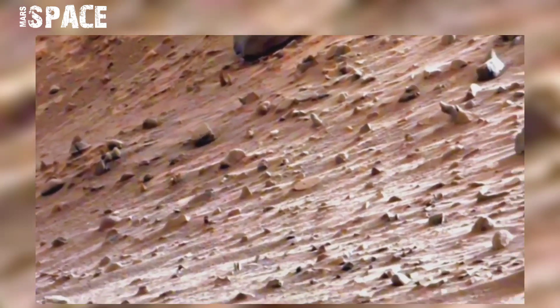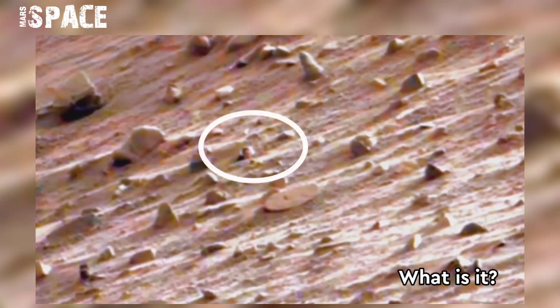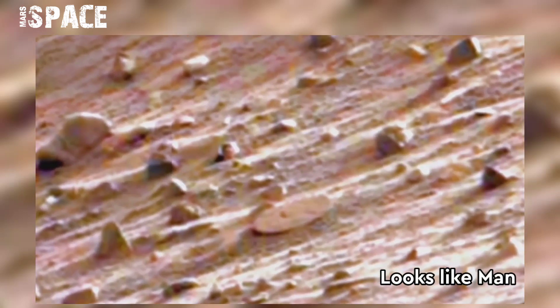NASA's Mars Curiosity rover acquired this image on the surface of Mars on 18th October 2014 using its onboard MastCam-Z. When captured between the rocks, it saw something mysterious. Watch in close-up — here you can see a man looking out from an underground entrance, and also a corridor to an underground entrance. Possible life on Mars — what do you think? Let me know.